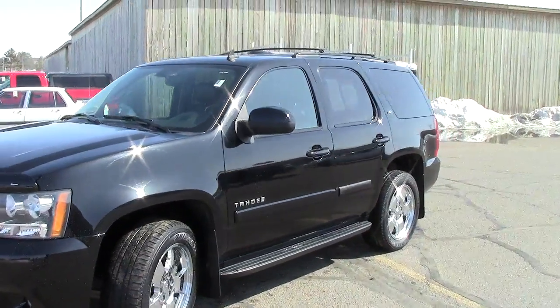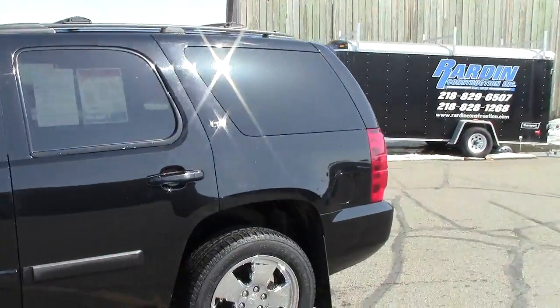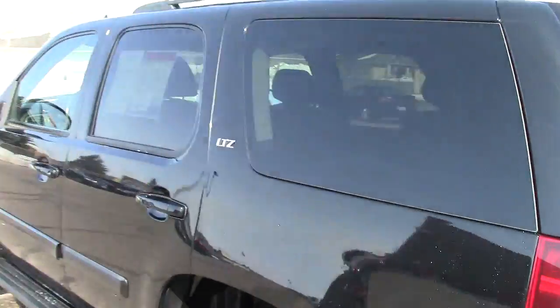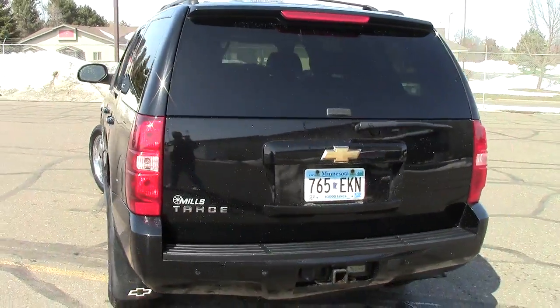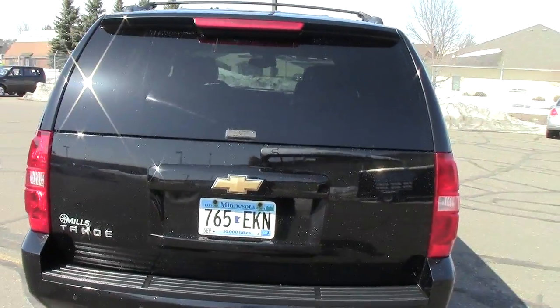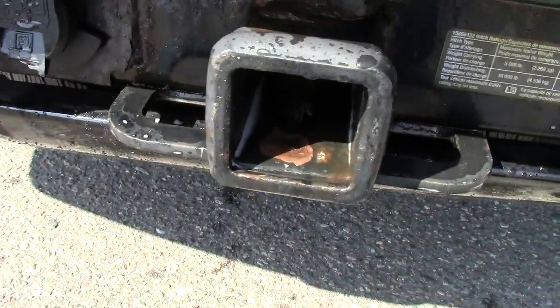Really cool vehicle right here folks — 2007 Chevy Tahoe LTZ, the granddaddy with all the options. This thing is jet black in color, has the privacy glass around the back with bright chrome wheels. Looking good — that's what I got to say. 109,000 miles on it.